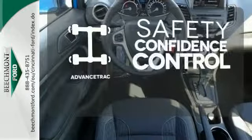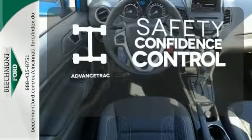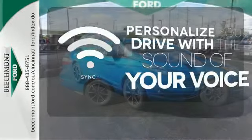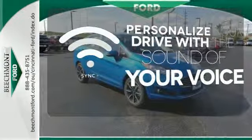Staying on the right path has never been easier thanks to advanced track. Wrap yourself in the comfort of heated seats. Personalize your drive with voice-activated SYNC technology.